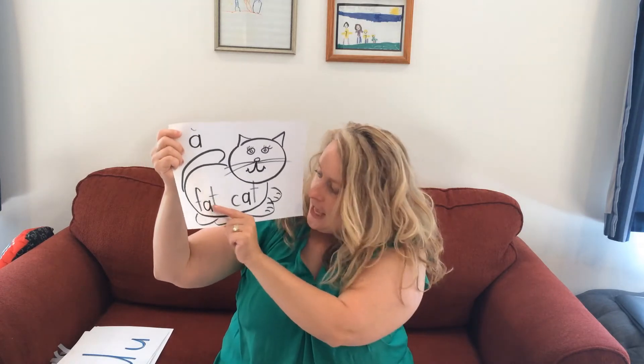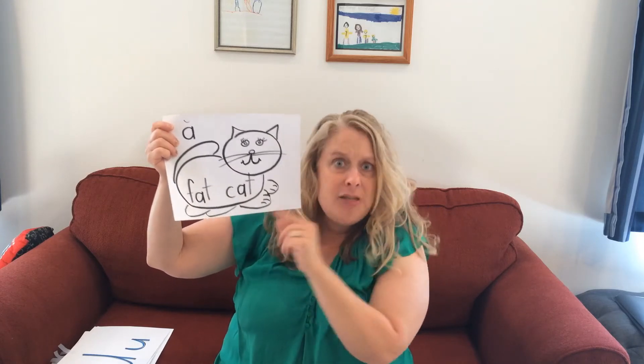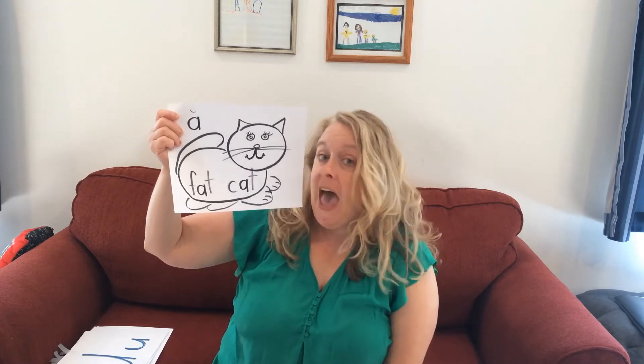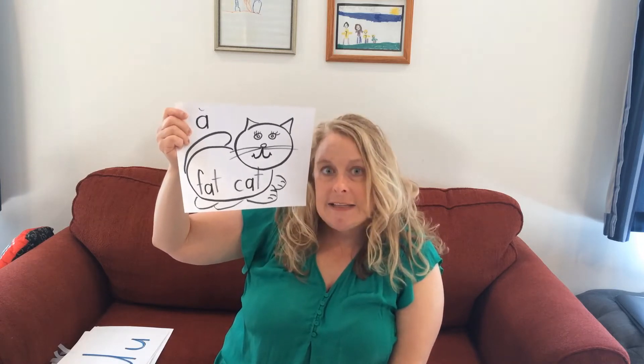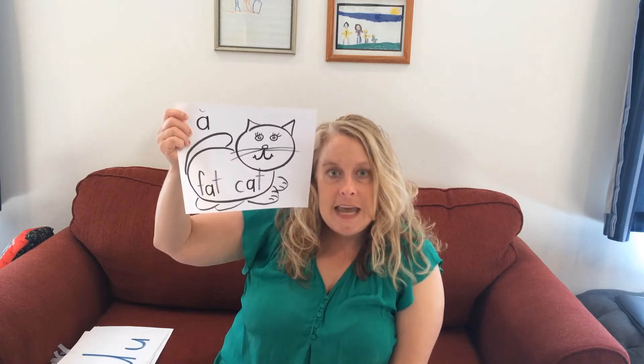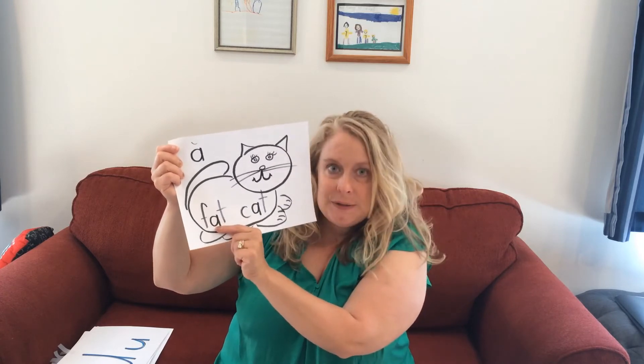When you get to kindergarten, you are going to have those vowels in the middle of words. So I made some pictures that you can make yourself at home to help you remember the sounds that the short vowels make. My first one was A — I made a fat cat. There's the A in the middle of each word: 'at', 'cat'. There are lots of words that rhyme with fat and cat, and you can even listen for other words like 'an', 'can', 'man', and 'fan'. So A says 'ă' in the middle of words too.